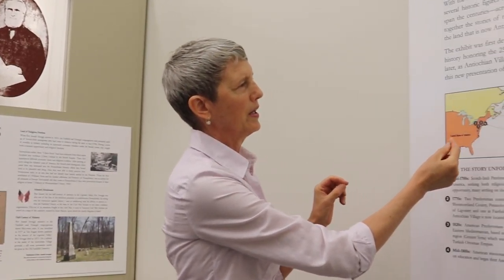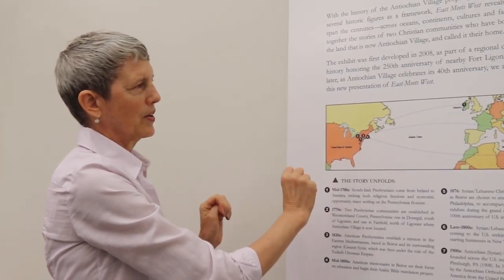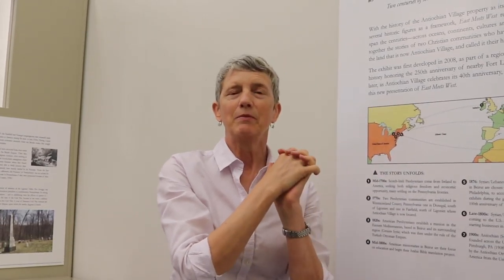The exhibit I'll take you through briefly is called East Meets West in Ligonier, and it basically connects the story of those early Presbyterians that first came to this region to who we are today — the Antiochian Orthodox Christians. It brings us together through a series of steps wherein the first Presbyterians came here, settled, and worshiped on the land. Then Presbyterians from America actually went over to the region of Antioch and did missionary work.